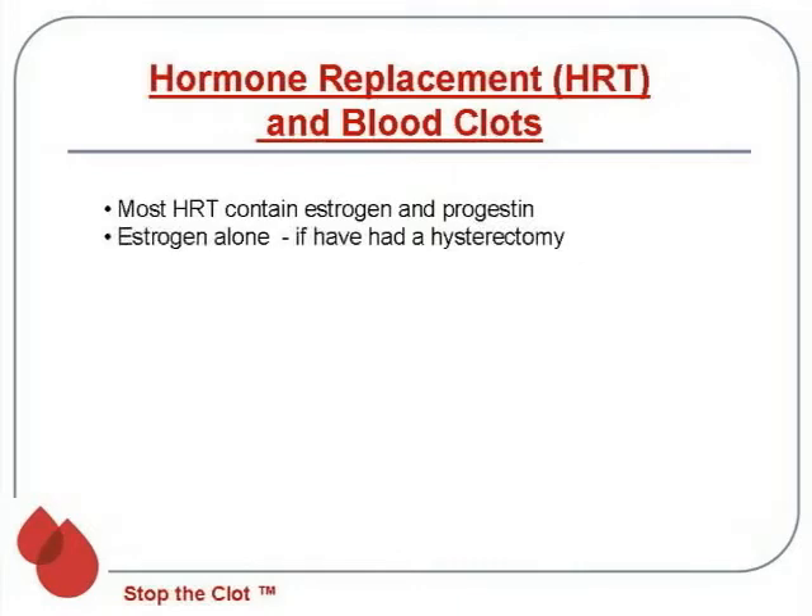Most hormone replacements that are given contain estrogen and progestin, but in women who've had a prior hysterectomy, they don't need the progestin part of it — they can take estrogen alone.